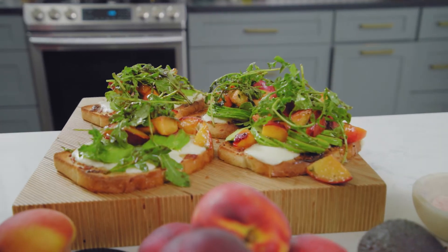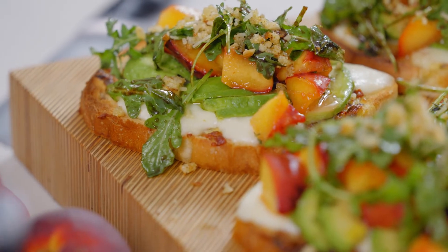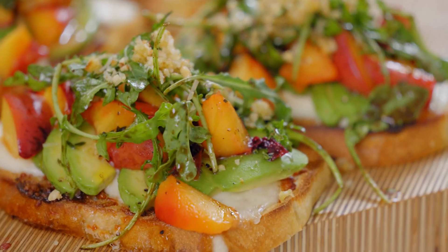Oh, I love it. We actually keep the avocado toast on all year, but we change the main ingredient, which you would think would be avocado — it's not. Really? No. So right now we're doing peaches.